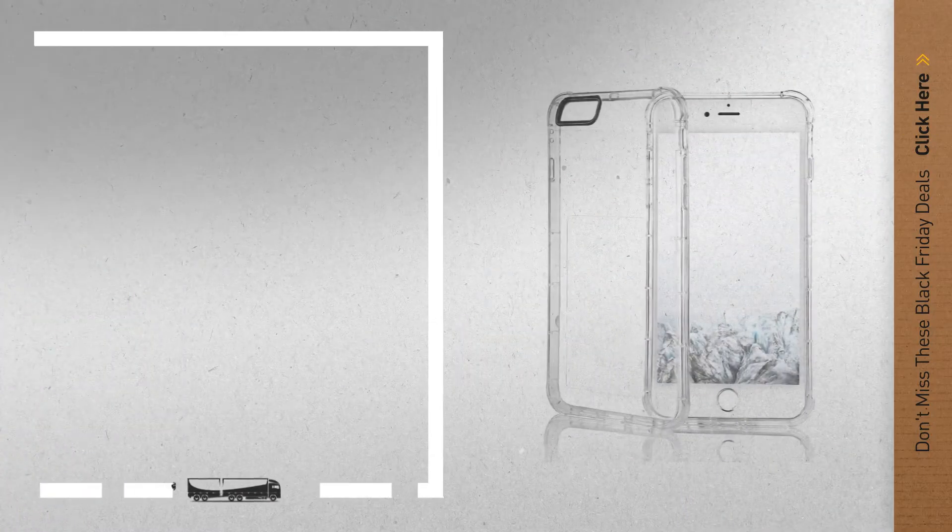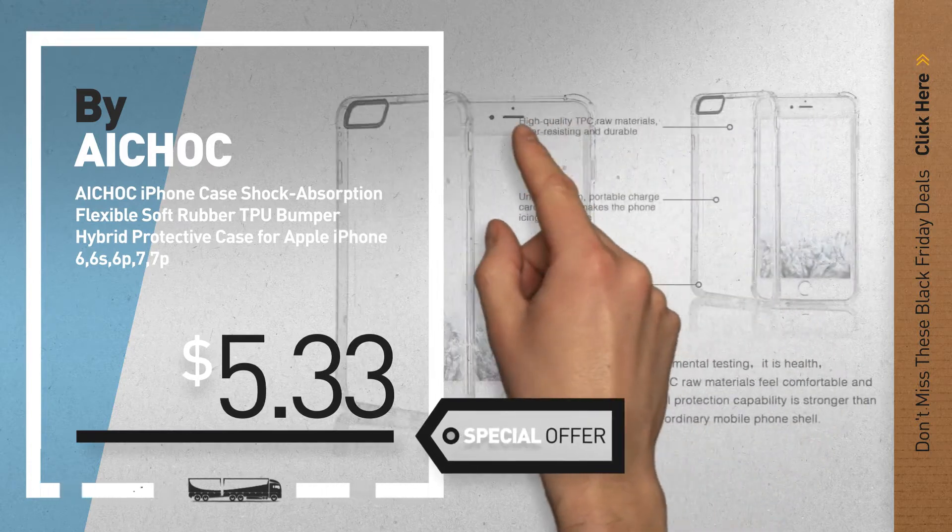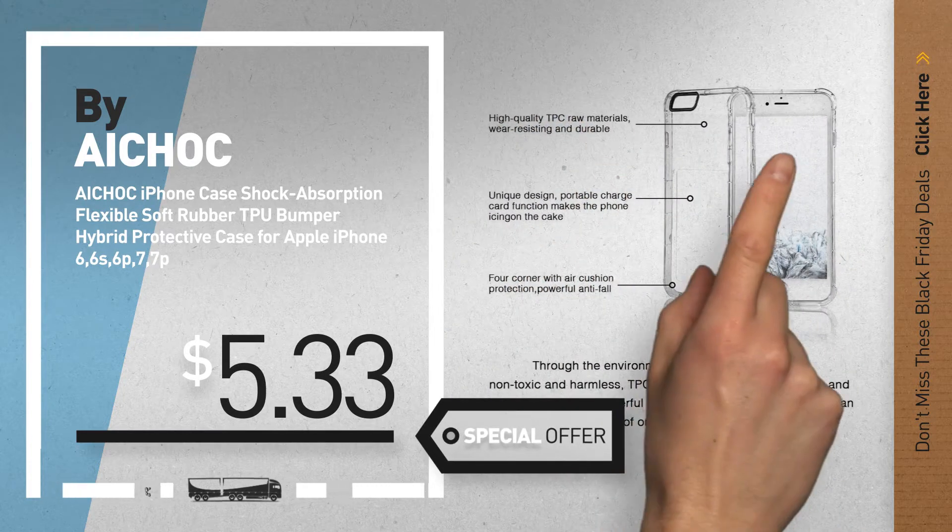Number 6, by A-Chalk. Get this special Black Friday iPhone 6/6S cases deal.